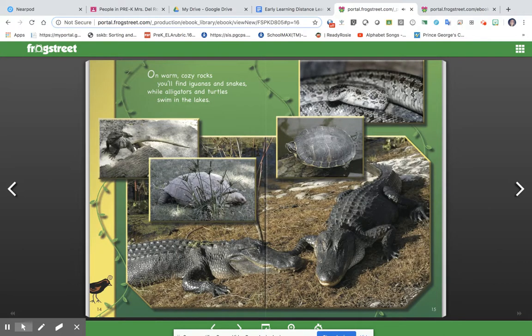On warm, cozy rocks, you'll find iguanas and snakes, while alligators and turtles swim in the lakes.